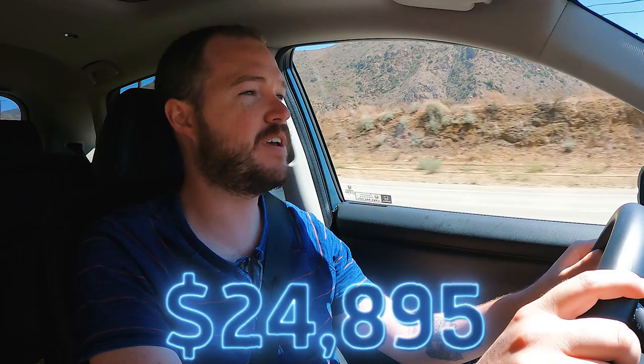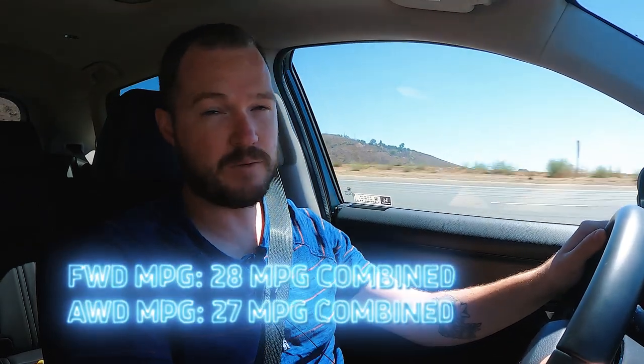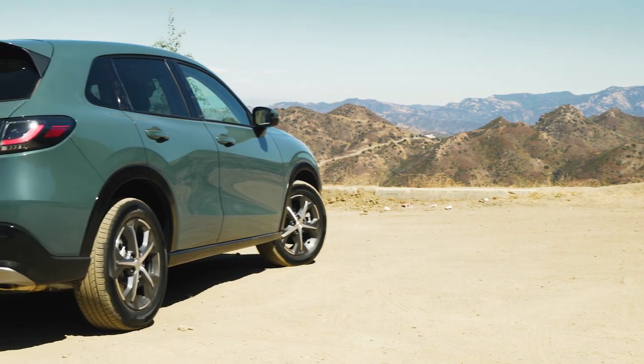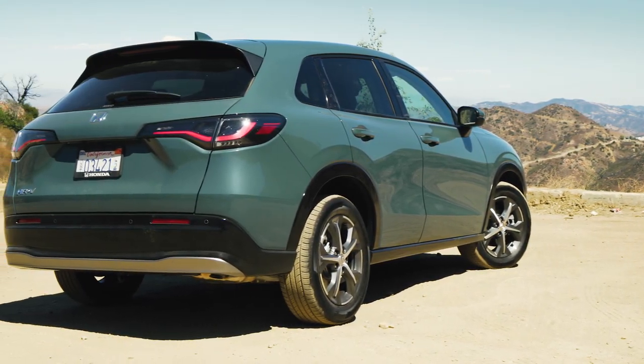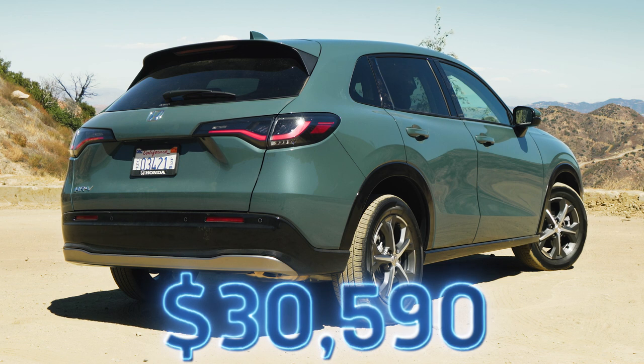The other major consideration is price. The base Honda HR-V LX front-wheel drive starts at $24,895 with destination — definitely more money than the Kia Seltos, Hyundai Kona, Mazda CX-30, or Toyota Corolla Cross at their starting prices. Adding to the frustration, the HR-V gets worse fuel economy than its predecessor and most competitors: 30 combined with front-wheel drive or 27 combined with all-wheel drive. But step away from the bargain basement and this EXL all-wheel drive tester at $30,590 with destination is a few hundred dollars less than any comparably equipped competitor, and it feels like you're getting a real car in the process.